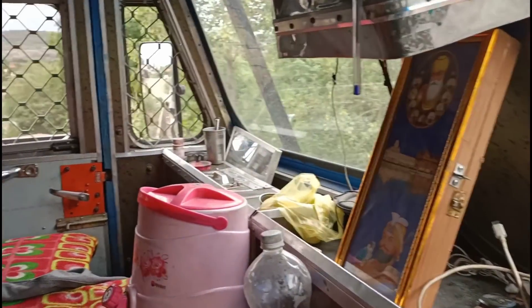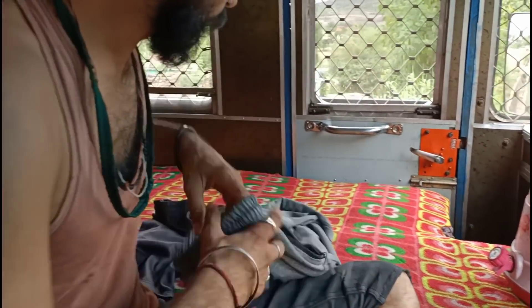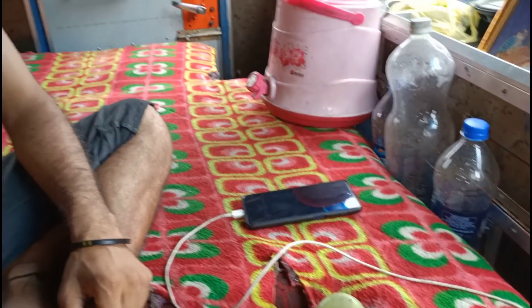This car is like a cabin — it has a whole bed-type setup, and this is just the front seat. Three people can travel, and two people can rest. There is room for one person to sleep at a time for two men.